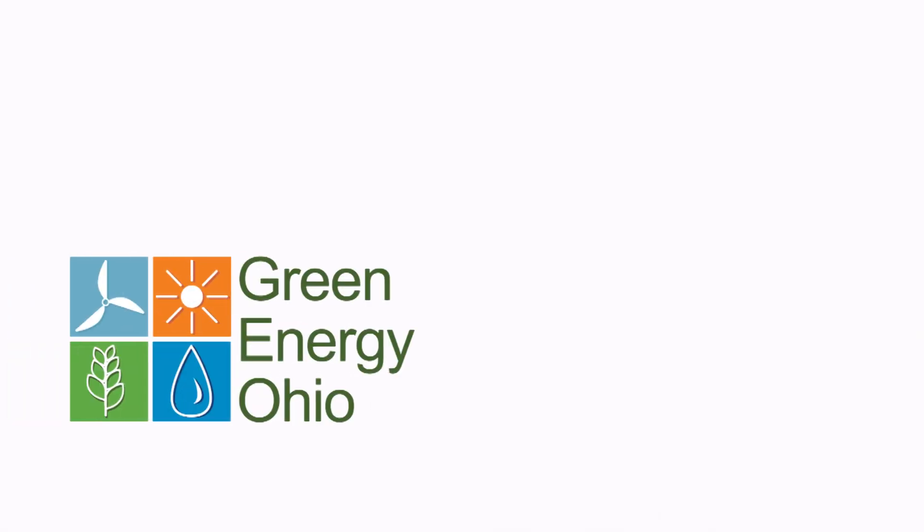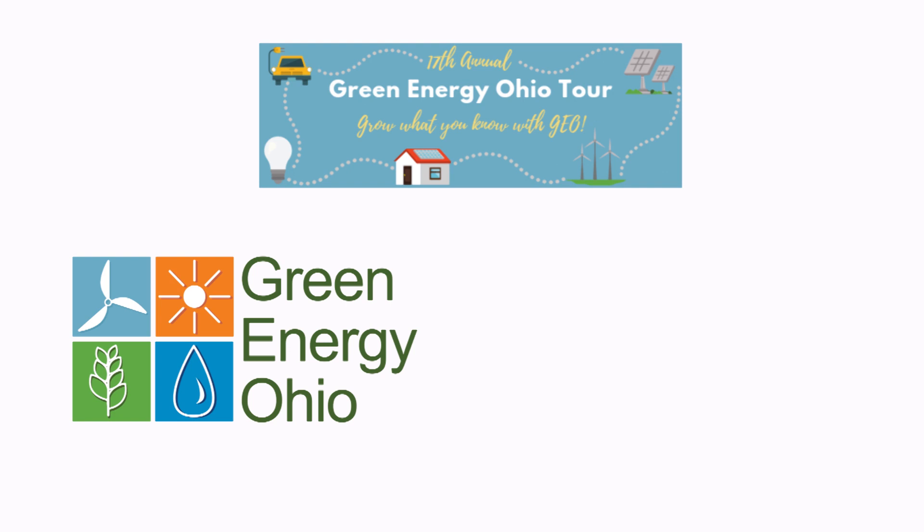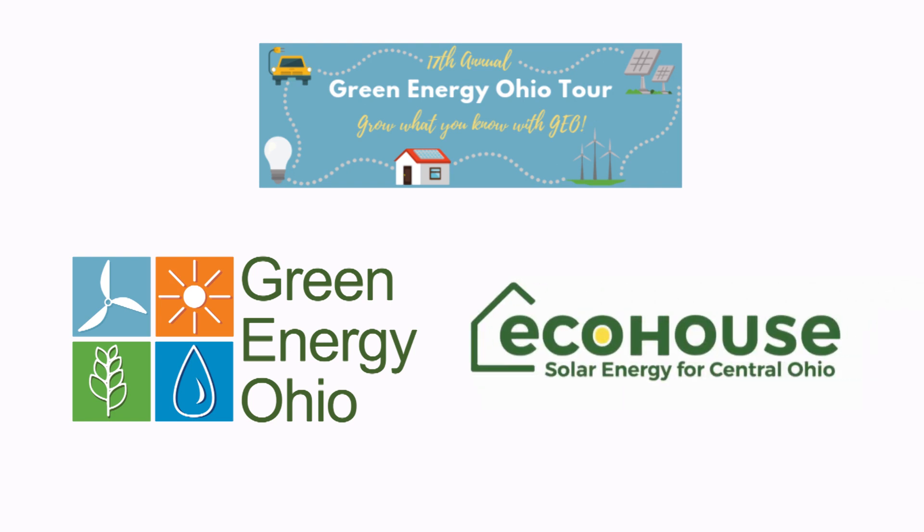For more information on Green Energy Ohio, the Green Energy Ohio tour, or EcoHouse Solar, contact us today or visit us on our website.